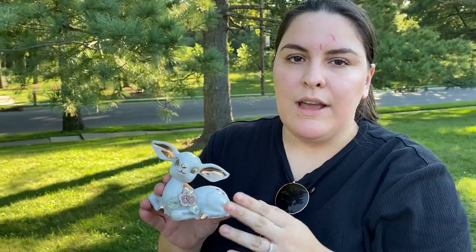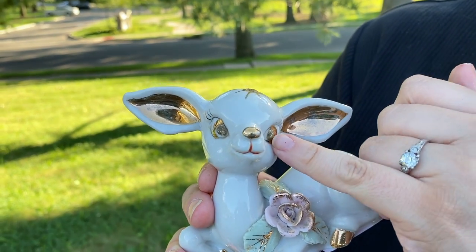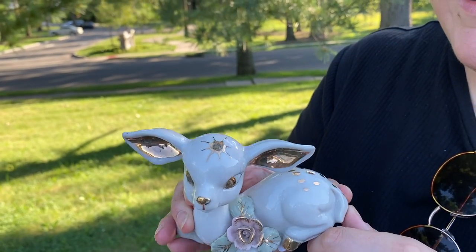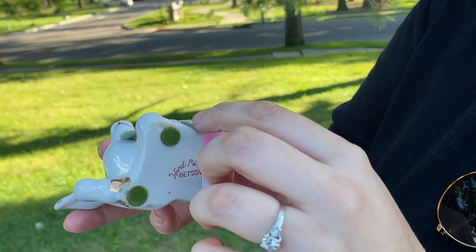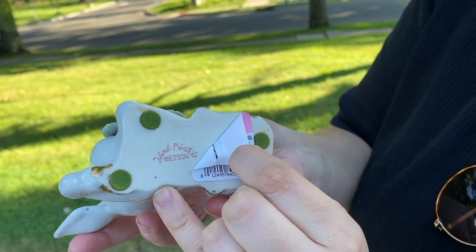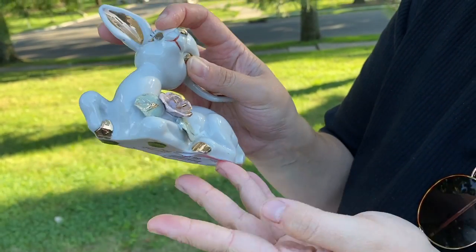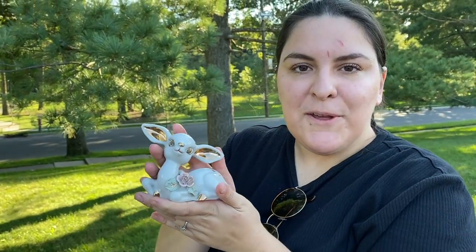I usually don't pick up these deer because they're pretty common, but this one was different because she has glitter in her eyes and a starburst motif. She's wearing a little hat — very mid-century — and she's a good size too. She has a mark: hand-painted Bethson, no made-in-Japan sticker, but she's most likely made in Japan from the mid-century. These were pretty common back then and I only paid a dollar fifty for her, so she'll be available on my eBay.